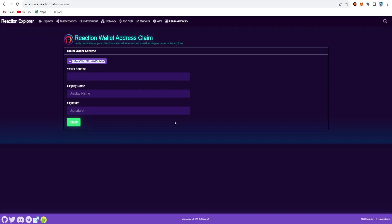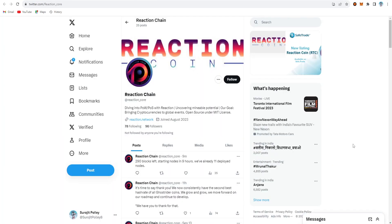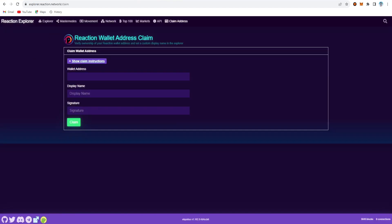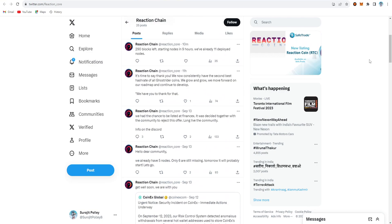When you mine some Reaction or RTC, you can verify ownership of your wallet address. This is the GitHub site, and there's also Discord and Twitter. It's a new coin with only 96 Twitter followers right now. Their tweet mentions 290 blocks remaining before starting nodes in 9 hours, and they already have 11 deployed nodes.